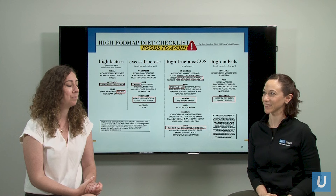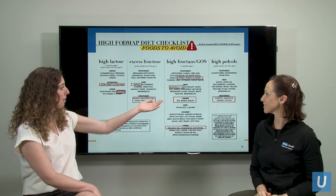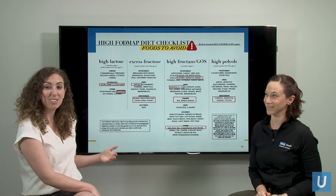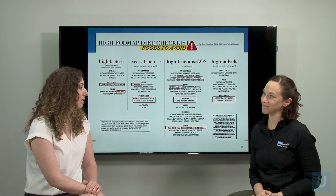These are the high FODMAP foods — the five different sugars: lactose, fructose, fructans, galacto-oligosaccharides, and polyols. As you'll notice, these are in so many of the common foods that we eat in our daily life: milk, yogurt, apples, and honey; onion and garlic, which is in so many things when we dine out especially; wheat, and so many different vegetables where we can naturally find these sugar alcohols as well.